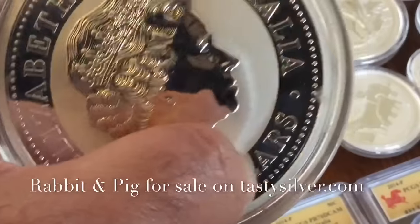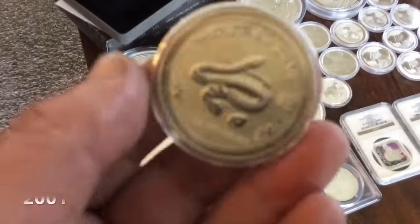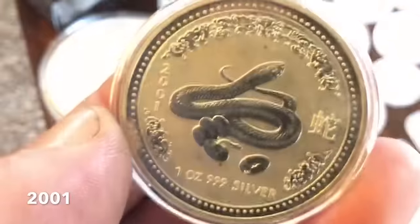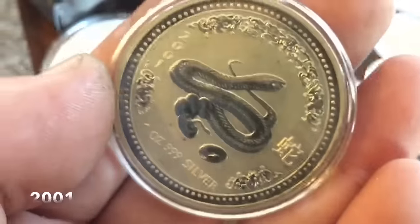If anyone here in the community is interested, let me know. And then also the only other Lunar 1 series I have is this really nasty looking snake. It's kind of schmutzed up, but I grabbed it. I paid too much for it and I just still have it.